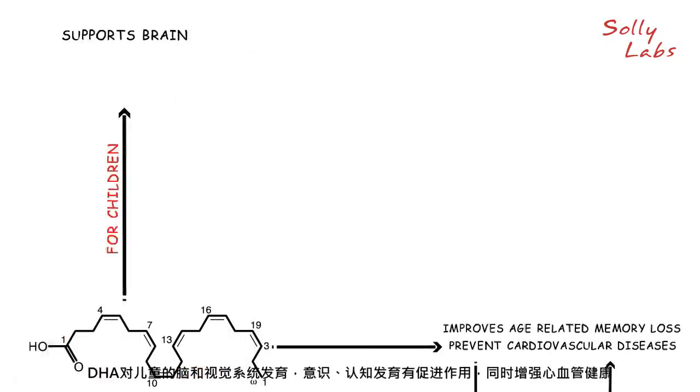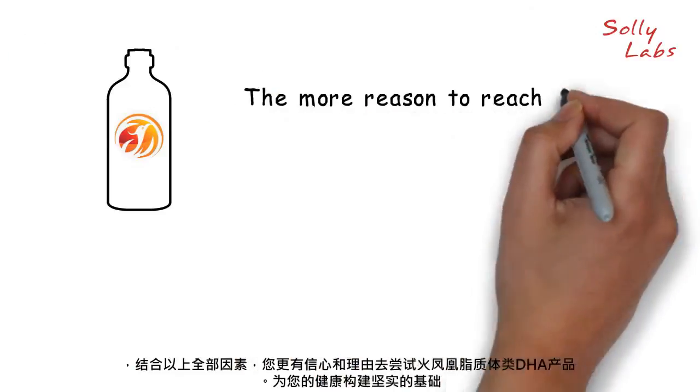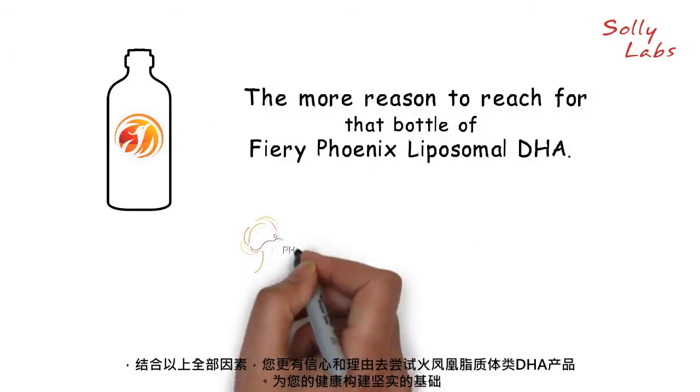In children, DHA supports brain and eye development, cognitive function, and heart health. All the more reason to reach for that bottle of Fiery Phoenix liposomal DHA.